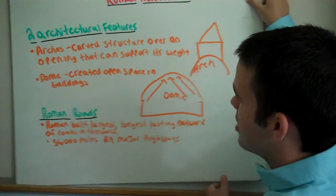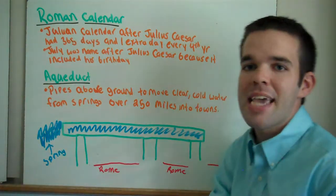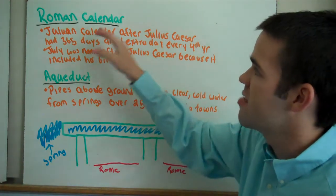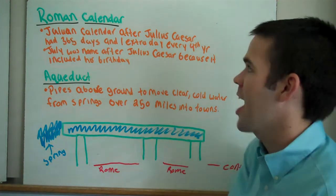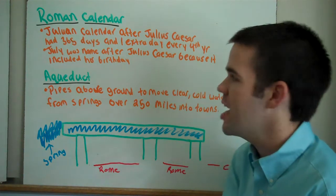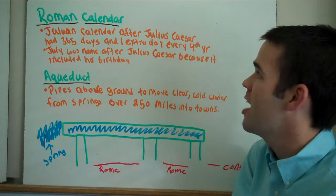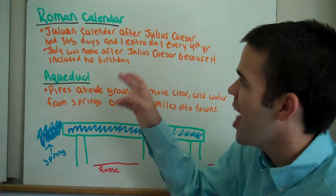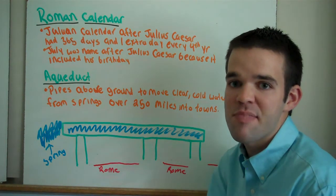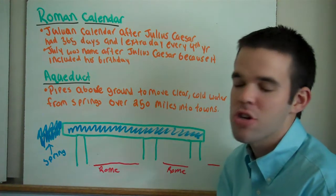Let's move on to additional achievements that the Romans came up with. The Roman Calendar is most known as the Julian Calendar, named after Julius Caesar. It has 365 days and one extra day every four years. July was named after Julius Caesar because it included his birthday.